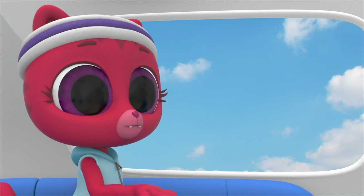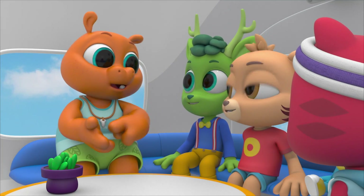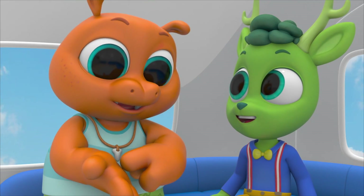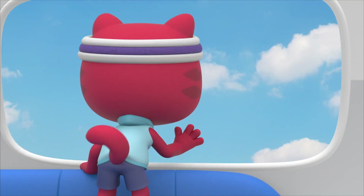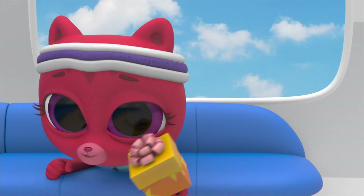I can't believe it's still morning! We've had breakfast for breakfast, breakfast for lunch, breakfast for snack! It's been morning for the whole day! And we still haven't surprised Willow!